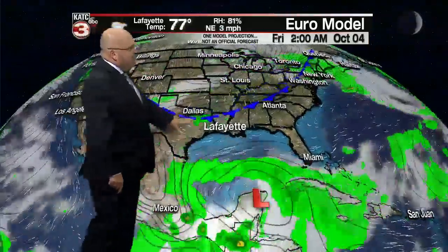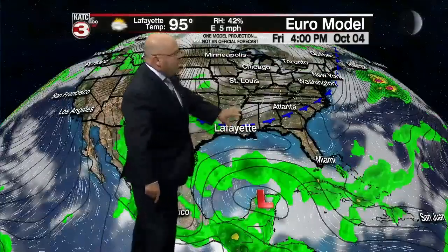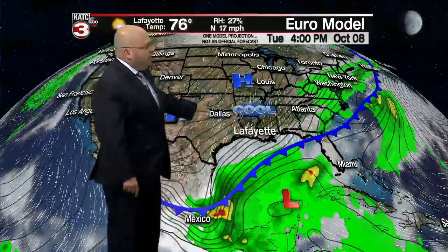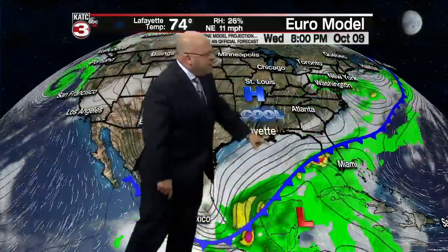Here we go with the European model. That's the area of low pressure down by the Yucatan. Here comes a front Friday, but it runs out of gas, so we're going to keep those hot temperatures through the weekend. But here comes the good-looking front — that gets here on Monday with scattered showers, maybe some thunder, and then much cooler air coming in. Looks great for Tuesday, Wednesday, and Thursday — maybe some high clouds dancing along the coast, but overall a much better weather pattern starting a week from today and continuing at least through Friday.